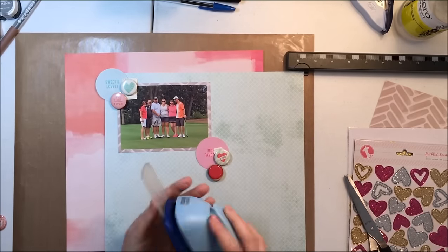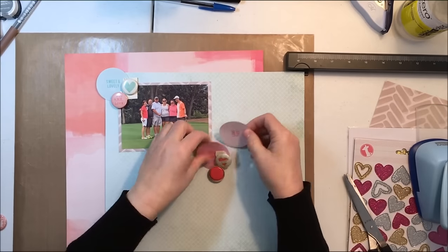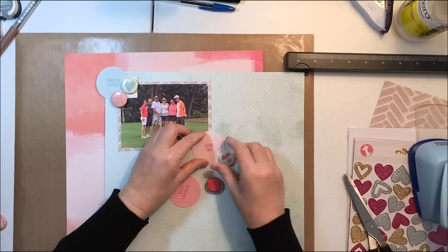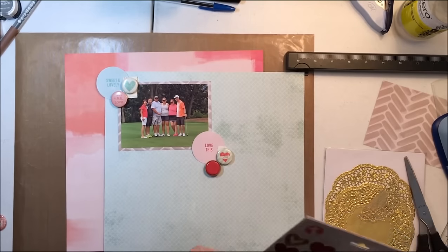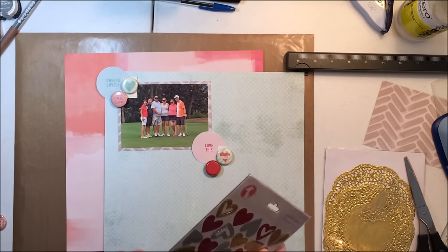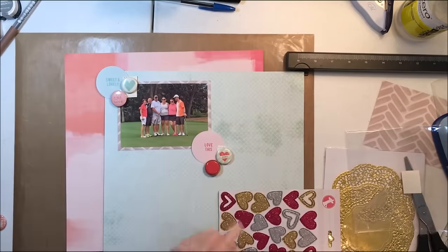I think I have another couple of layouts coming up. I switched my scrap space temporarily to my living room so I could scrap during the crop last weekend, so my camera setup is a little different. I have two circles here — the one I just put down says 'Love This,' and then the other one says 'Sweet and Lovely.'